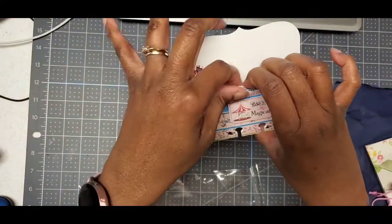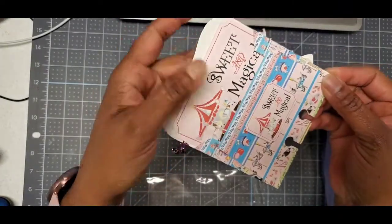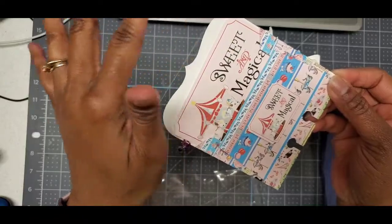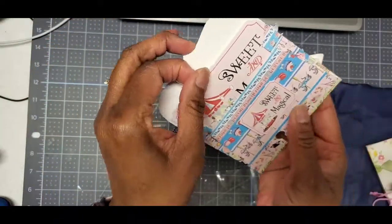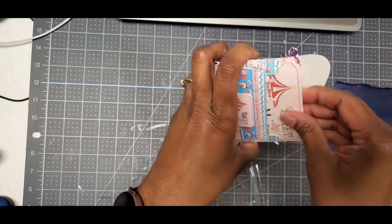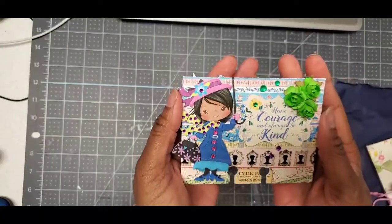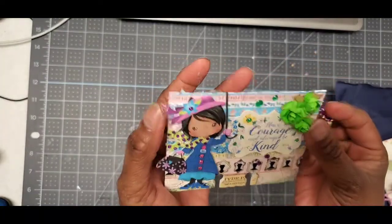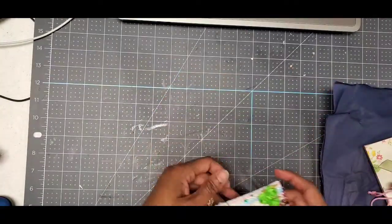On the back it folds over to form an envelope, and I put my information on one of the cut-aparts in the paper stack. This paper stack is Echo Park — 'Practically Perfect' I think it's called — a super cute paper that I got digitally from Snap Click Supply. So I did the memory dex card.